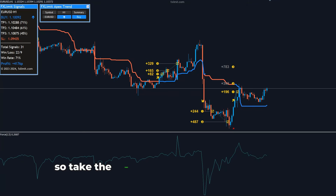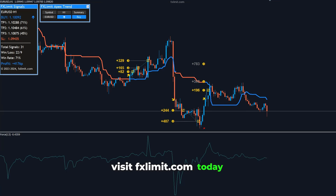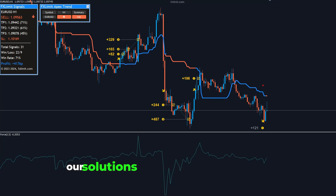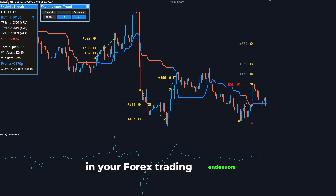So, take the next step in your trading journey. Visit fxlimit.com today and discover how our solutions can unlock new potentials in your Forex trading endeavors. Happy trading!